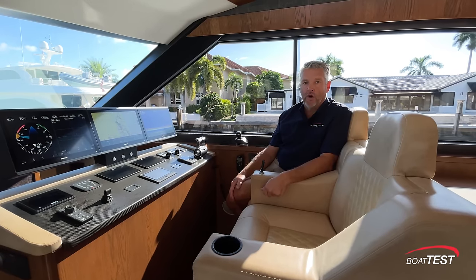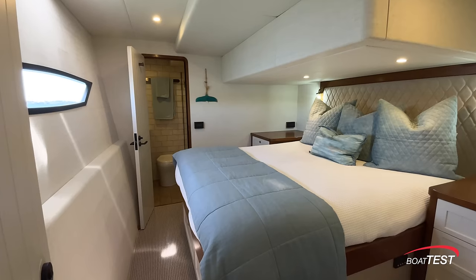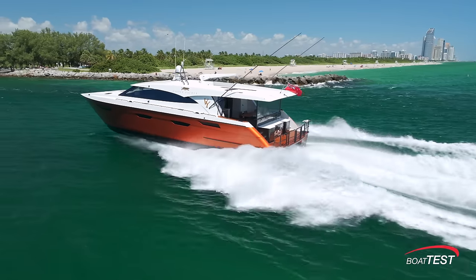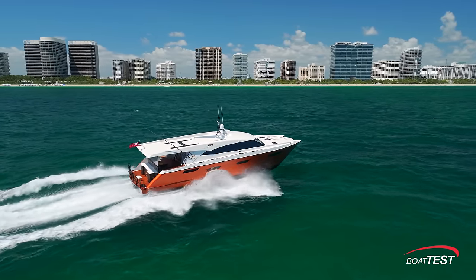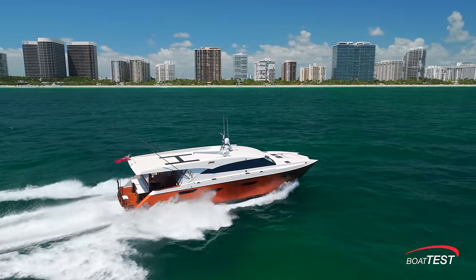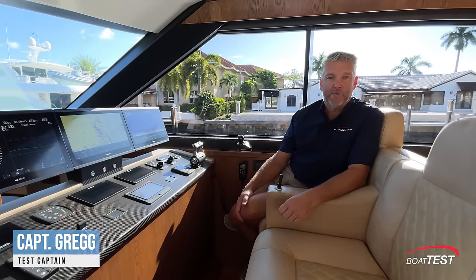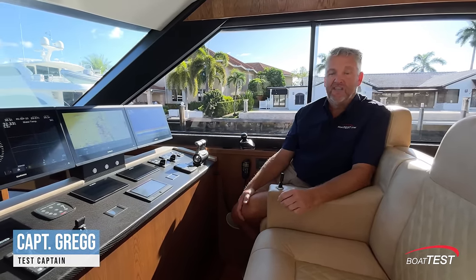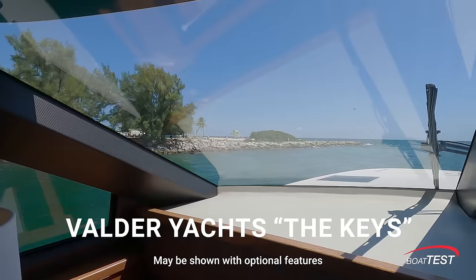Are you interested in learning more about a proper cruising yacht with four staterooms, designed for the owner-operator that cruises in the mid-30s and can do 45 knots top speed? I'm Captain Greg for Boat Test and I'm delighted to be on the Bowder Yachts The Keys model. It's a foiling catamaran and I can't wait to show it to you.